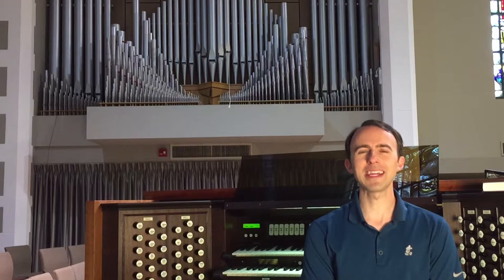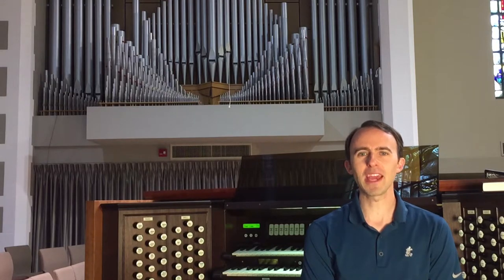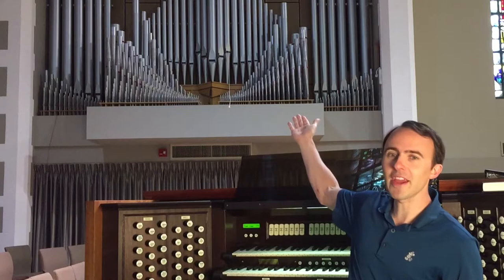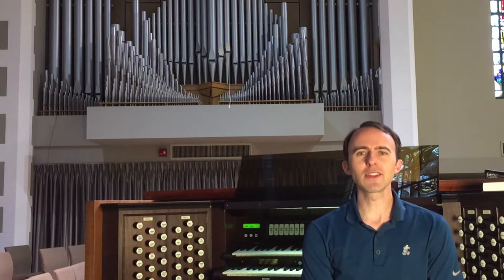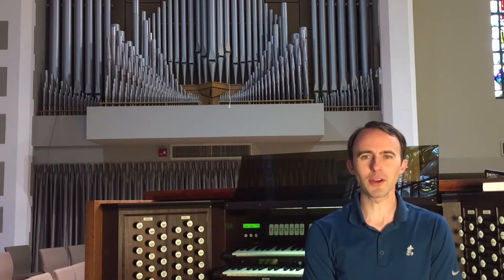Hello everyone! I hope you were having a great day today. In previous videos we've taken a look at the various components of the organ — everything from the console here to the pipes up there and even the inner workings of the instrument. I realized the other day though that I've never actually talked about the company that made the organ.